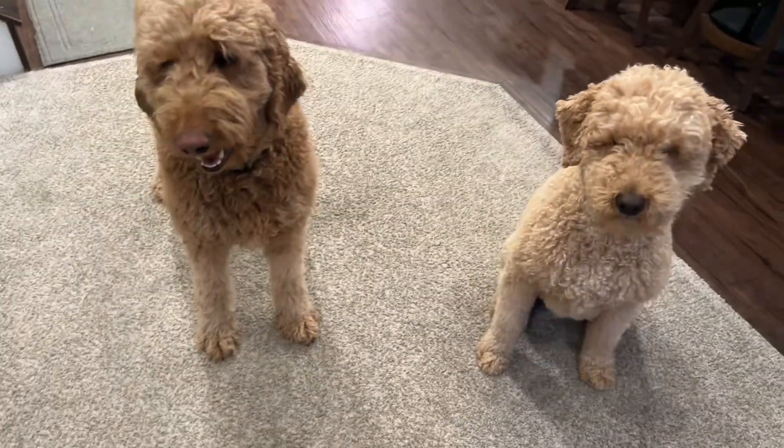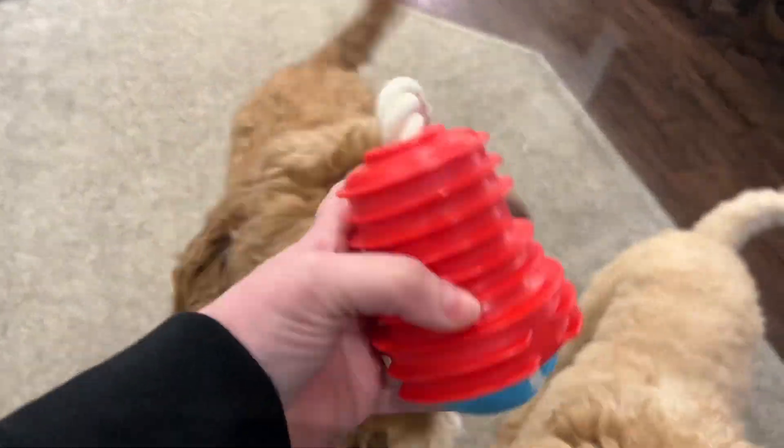Flingzy sent Teddy and Archie this amazing ball launcher. This is three toys in one.